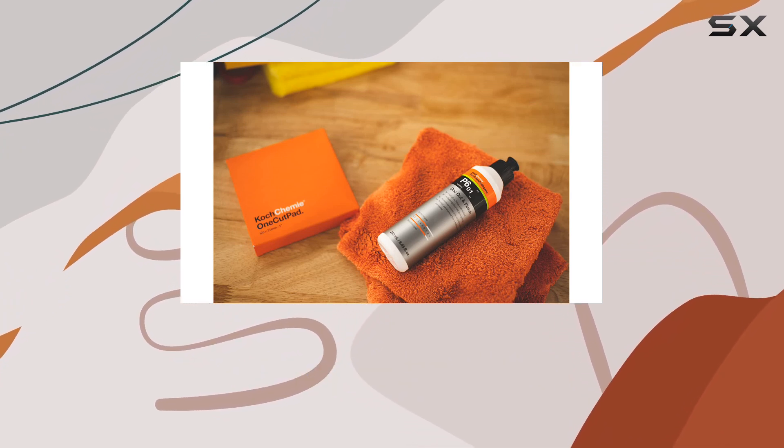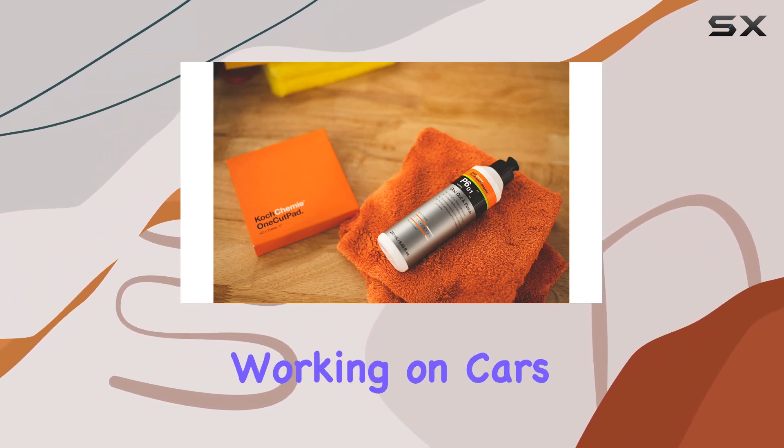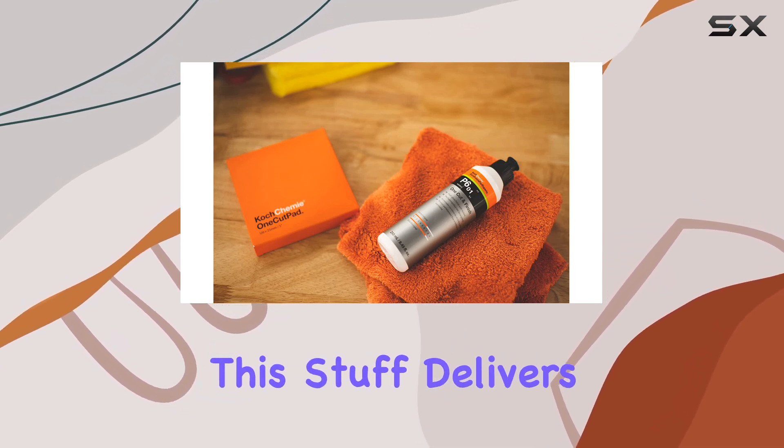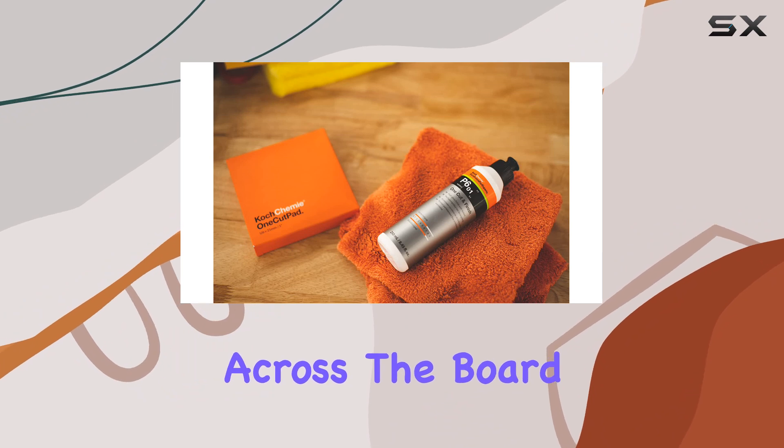And let's not forget about versatility. Whether you're working on cars, commercial vehicles, motorcycles, or any other painted surface, this stuff delivers consistent results across the board.